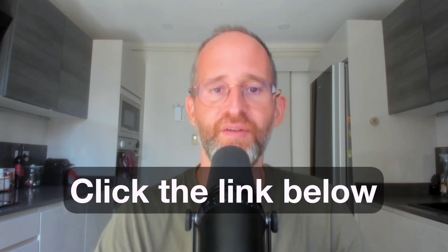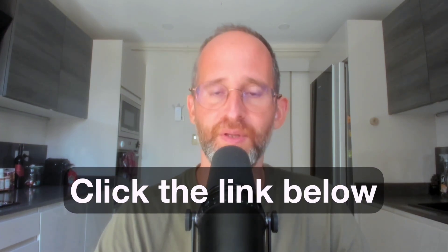If at any point during this review you want to check out Affiliate AI, just go ahead and click that link below. Please like this video — it really helps out with my YouTube channel and I appreciate it. And make sure you hit that subscribe button and bell notification.